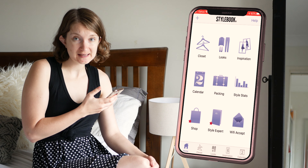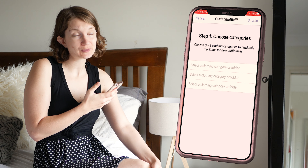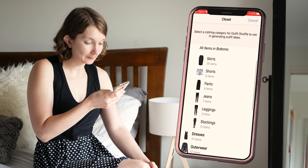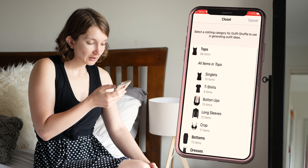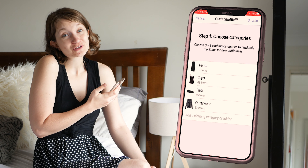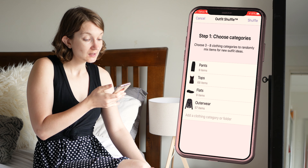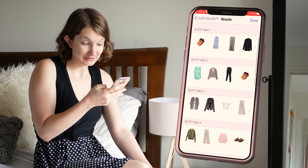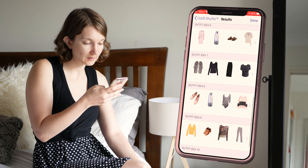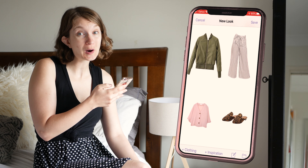It's a pretty comfy casual day today. I'm just going to be hanging around with Naomi — we've got a doctor's appointment and then maybe I'll go to Kmart. So I'm thinking we'll go with some pants, some kind of top, some flats, and some kind of outerwear piece. I am just one of those people that always gets cold at some point, so I need to have something ready just in case. So let's shuffle that. There are a lot of options that don't really go together.